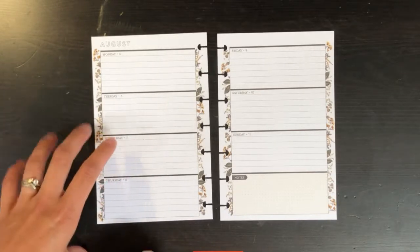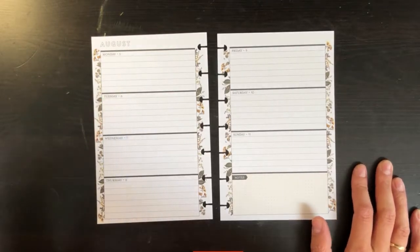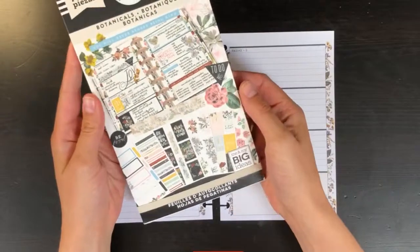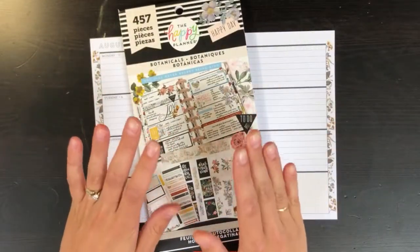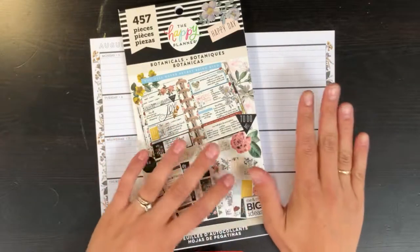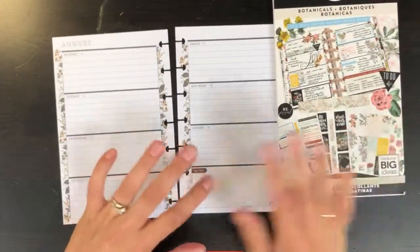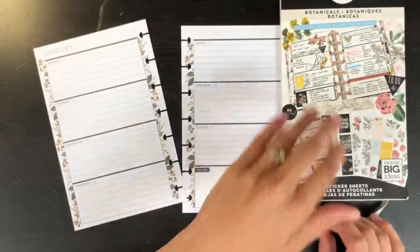Today I'm going to be using the Botanicals flower sticker book. I really like the fact that I can use this book and it still has enough functional stickers for me to use every day, and it matches perfectly. I really like how that's been working for me.